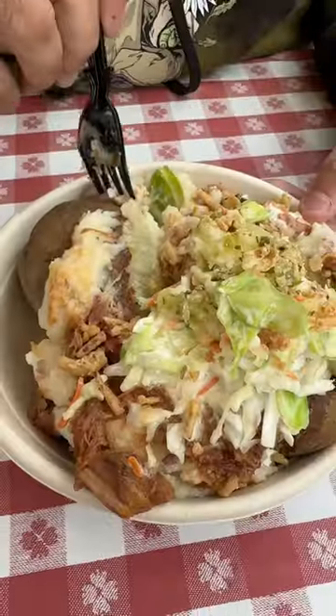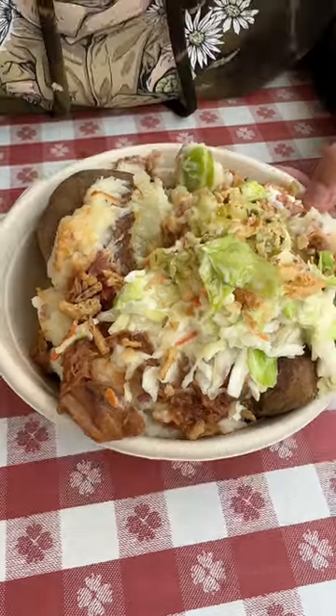I got mine with bacon and sour cream on top. But back to this potato — look at how big it is. We got the pulled pork potato with fried onion strings. It was so freaking good.